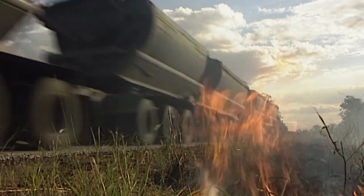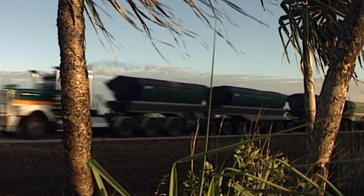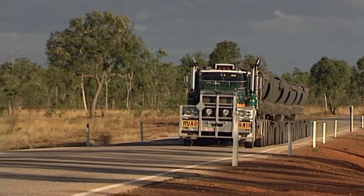It has an 18-speed gearbox with a 550-horsepower engine and carries over a ton of fuel. It has 110 wheels on 28 axles.